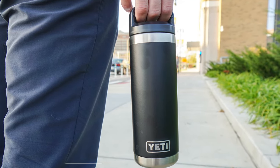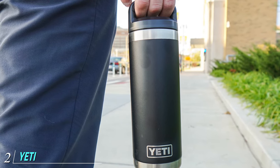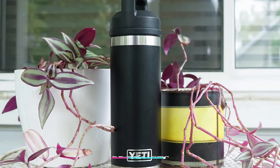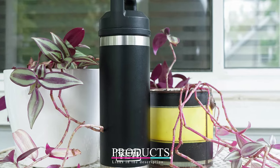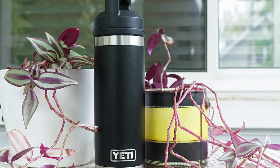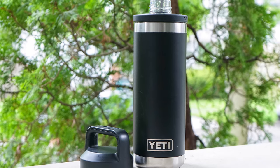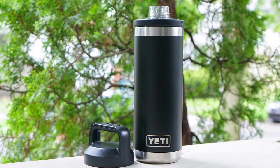Moving on to number 2, we have the Yeti Rambler 18oz Bottle with Chug Cap. Yeti is a well-known, well-loved stainless steel water bottle brand. Designed for durability, Yetis are great for hiking, camping, and kayaking but are also excellent for taking to the office. In addition to keeping water ice cold for over 12 hours, the Yeti Rambler also keeps hot beverages like coffee piping hot for hours.